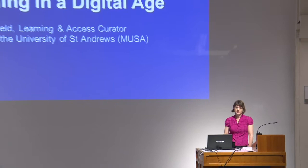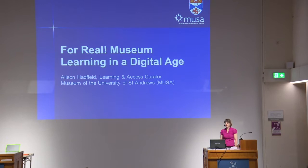Thank you very much for inviting me here. As you can see, it is just me and not Hannah. Unfortunately, she is unable to be with us today, although she was very much involved in the project I'm going to be talking about. I'm a Learning and Access curator at MUSA, the Museum of the University of St Andrews, and what I'm going to be talking about is an audience research project that we've been carrying out in collaboration with the University's School of Classics.